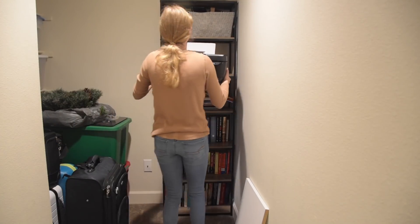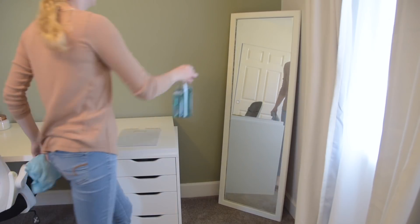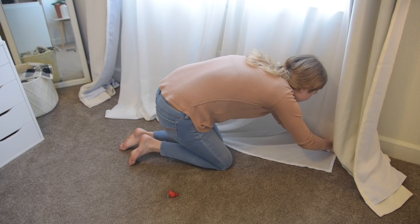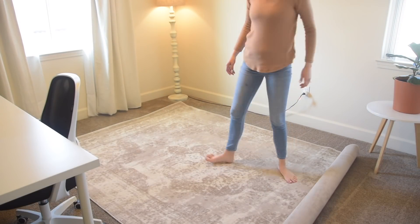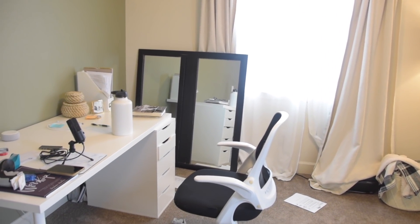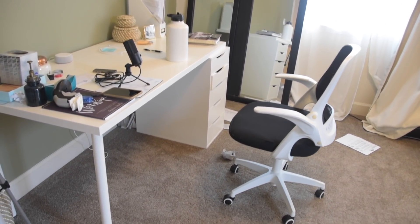I did not plan on this video becoming a full-blown room makeover, but it kind of just went that way. I started off by just decluttering my desk and simplifying the office because it was always chaotic and cluttered. As you can see in these before shots, there's just tons of little things that end up everywhere.